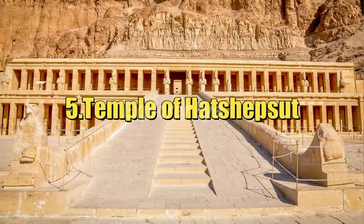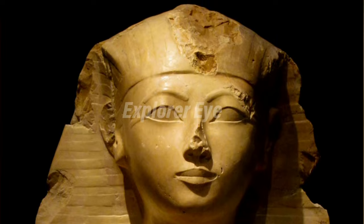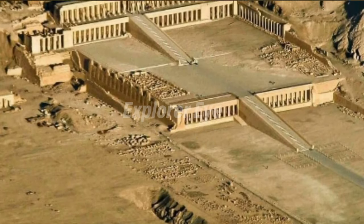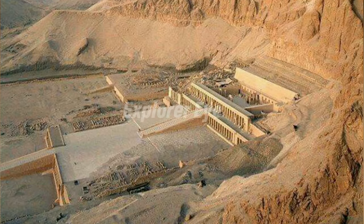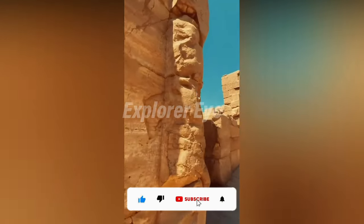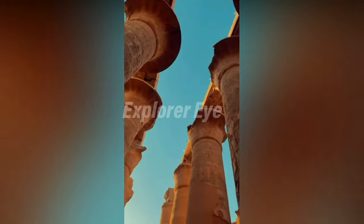Temple of Hatshepsut: Queen Hatshepsut was the fifth pharaoh of the 18th dynasty of ancient Egypt. She founded a vast number of buildings during her reign, the most spectacular of which is her own funerary temple at Deir el-Bahari, a site on the west bank of the Nile opposite Luxor. It is positioned in a straight line from the tomb she commissioned for herself in the Valley of the Kings. Archaeologists estimate that it took fifteen years to build the temple. The focal point is the Djeser-Djeseru, or the Sublime of Sublimes, which consists of three elegant colonnaded terraces standing ninety-seven feet high, dramatically built into a high mountain face that rises above it.